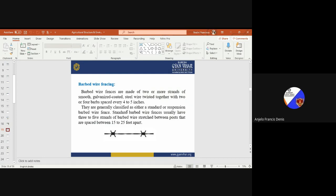Barbed wire fences are very commonly seen in rural areas. They are made of two or more strands of smooth galvanized-coated steel wire twisted together, with two or four barbs spaced every four to five inches. They are generally classified as either standard or suspension barbed wire fences. Standard barbed wire fences usually have three to five strands of barbed wire stretched between poles spaced between 15 to 25 feet apart. Farmers commonly use this type of barbed wire for making the boundary of their farm area.